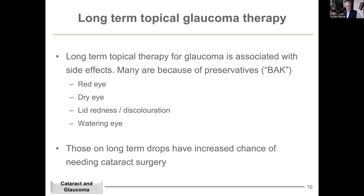Regarding drops and cataract: patients on long-term glaucoma drops have a number of side effects related to preservatives — red eye, dryness, watering eye, lid redness, discolouration. We would generally hope for a greater move towards preservative-free drops. Interestingly, if you're on long-term glaucoma drops, there does seem to be an increased risk of getting cataract. It may be that glaucoma drops cause very low-grade chronic inflammation which affects the lens and speeds up cataract formation. We don't have great data, but we do know it occurs.